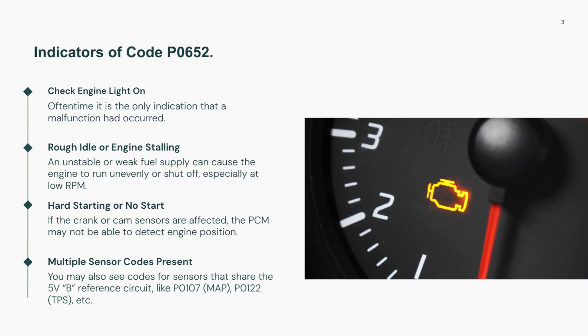When this code is active, the vehicle may run poorly or even fail to start. You might experience hesitation, poor throttle response, or the engine stalling.